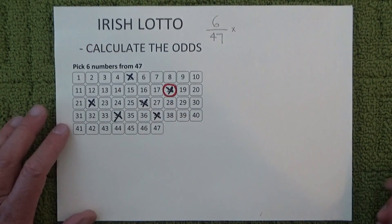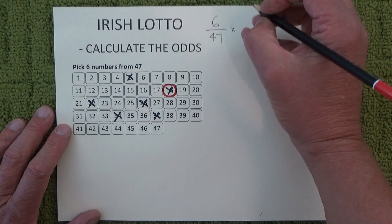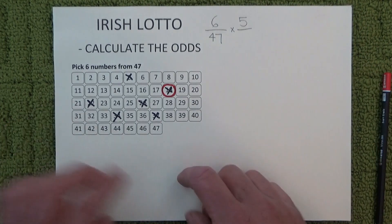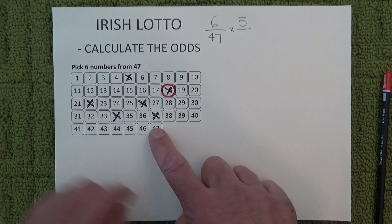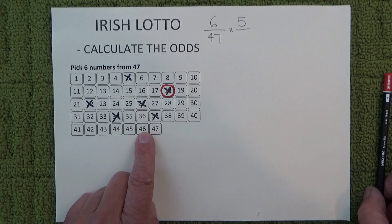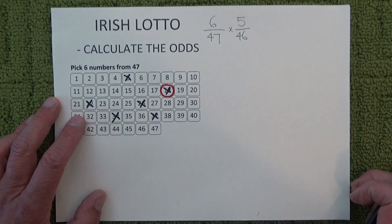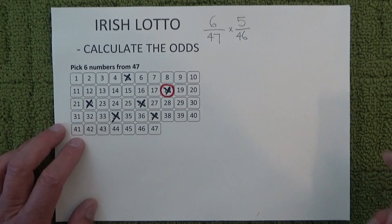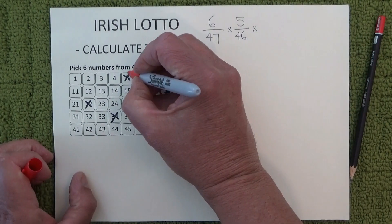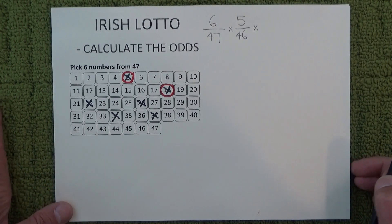When the second number is drawn, you're left with five chances — five chances in 46, because one number has already come out of the barrel. So you've got five chances in 46 of matching the second number that's drawn. I'll randomly mark off one of those numbers to show that you've matched another number.